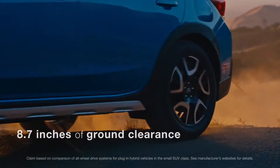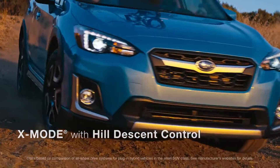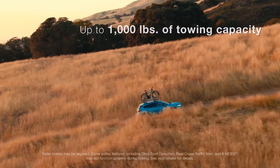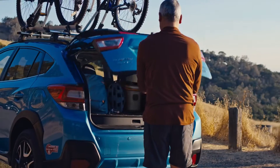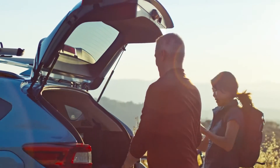This is the only plug-in hybrid with true SUV capabilities. And for when you need to bring even more gear, it has the ability to tow up to 1,000 pounds. Whatever you bring on your trip, the Crosstrek Hybrid's versatile cargo space is ready to accommodate.